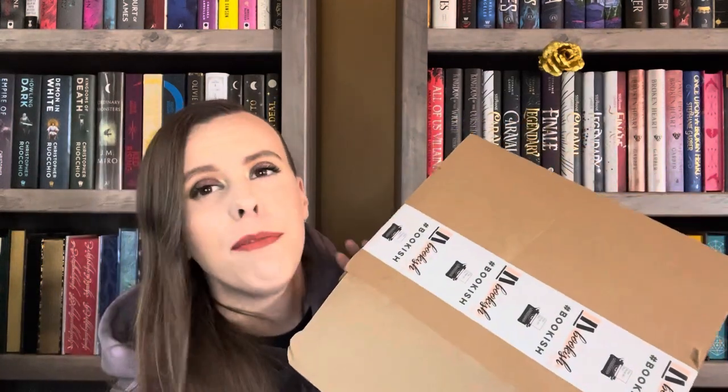Hey everyone, welcome back to my channel, this is Coffee with Katie. Today's video is going to be the unboxing of the Bookish Box adult box for August 2022. I believe I have both of the August boxes now, so I'm going to go ahead and unbox those for you. They're a little behind but we got them now, and this is the adult box, so let's just get into it.